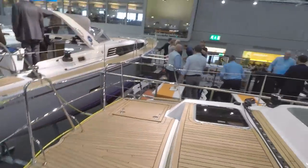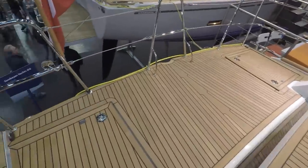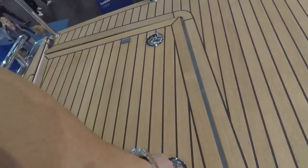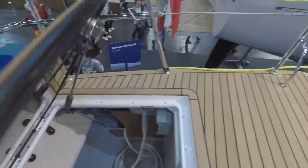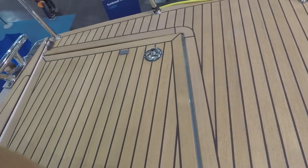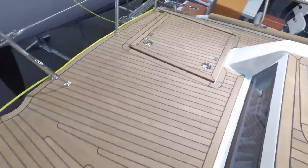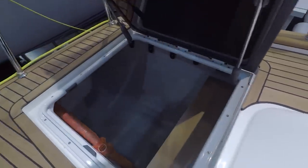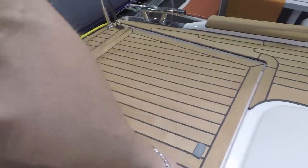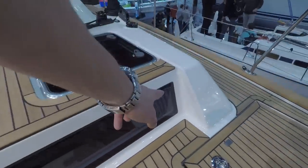Oh, it's a center cockpit! I didn't see that. Nice, nice, nice — I haven't seen a center cockpit in a while, especially from a larger manufacturer. Okay, more storage, and you can see the aft cabin from here.